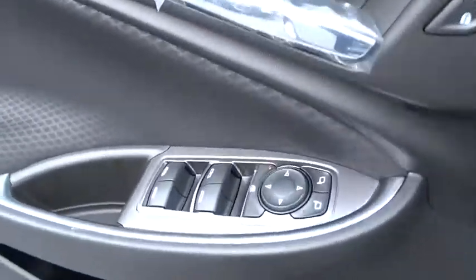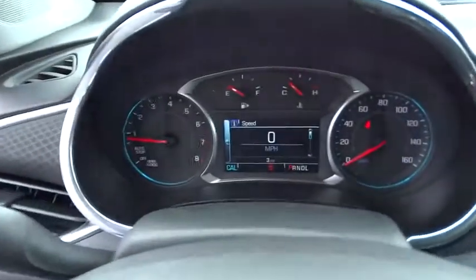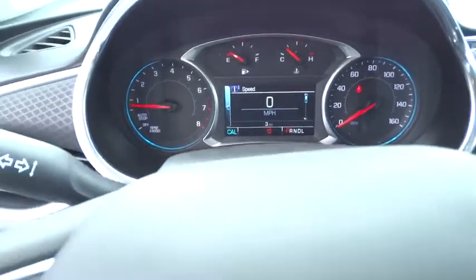Floor mats, keyless start, cruise control, rear defrost, AM-FM stereo radio, front-wheel drive, bucket seats, security system.